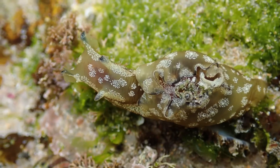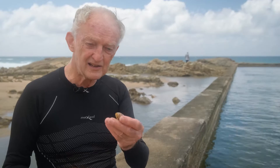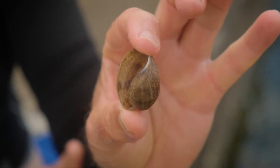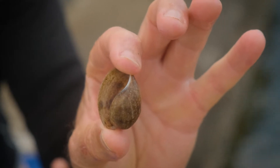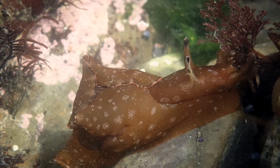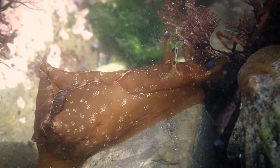Sea hares are mollusks which have largely lost the shell. There are a couple of dead shells that I've picked up here. The shells are very, very fragile, delicate, and don't cover the animal at all. In fact, you can't see the shell from the outside — the shell is covered by the body of the animal. So it looks like a naked slug.